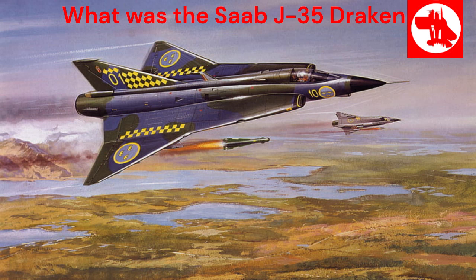The Saab J-35 Draken is a Swedish supersonic fighter aircraft that played a significant role in the Cold War era. Developed by Saab in the 1950s, the Draken became an iconic symbol of Swedish engineering prowess and innovation.